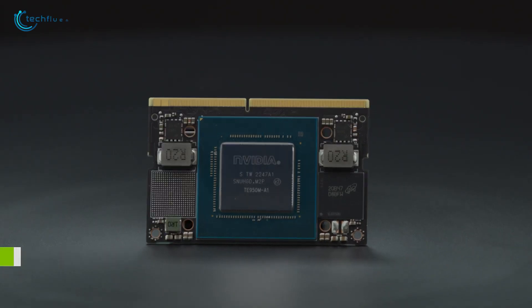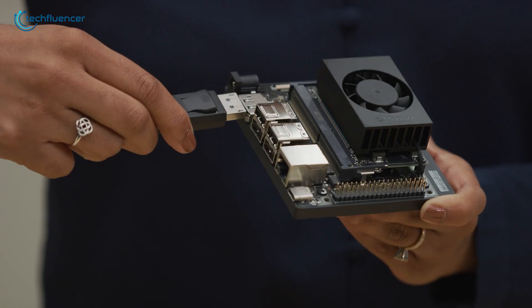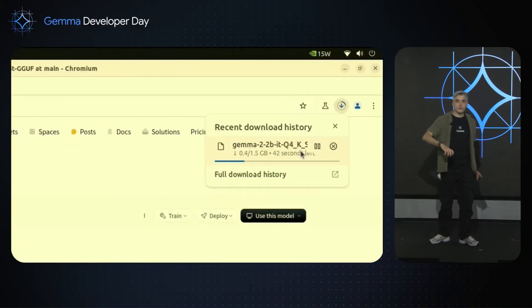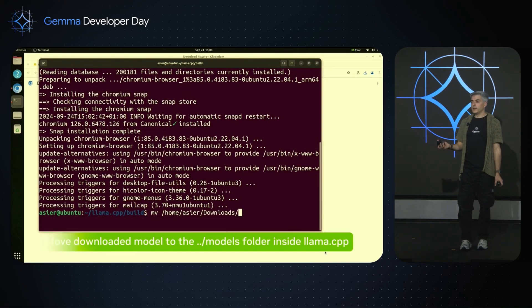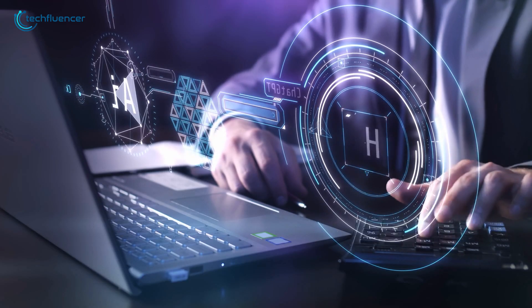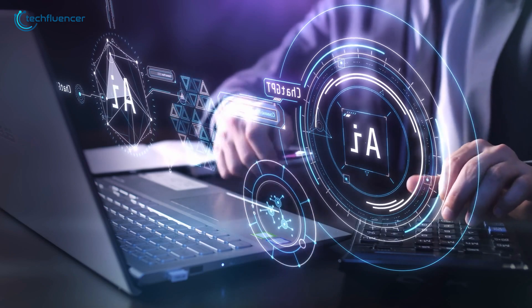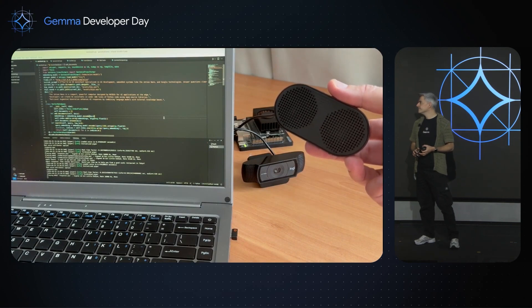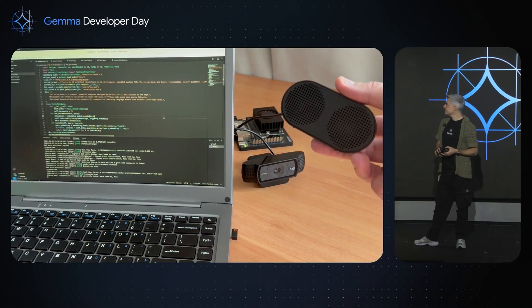If you've been working with the Jetson Orin Nano Developer Kit — the earlier version — you'll be delighted to hear that the new software updates for the Jetson Orin Nano Super are designed to boost generative AI performance in its predecessor too. As AI continues to grow from narrowly focused tools to more powerful, adaptable systems, the Jetson Orin Nano Super offers an approachable way to make things happen.